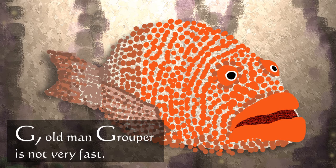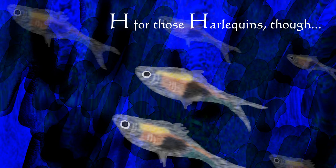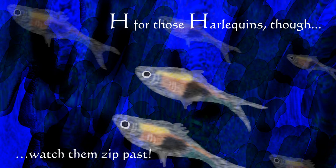G — old man grouper, he's not very fast. H for those harlequins though — watch them zip past.